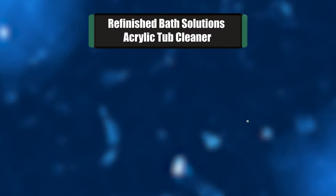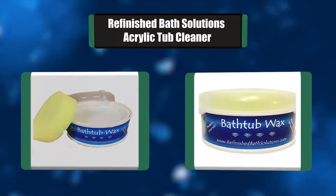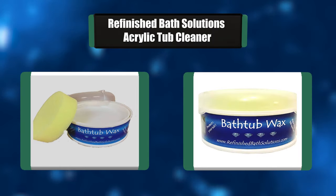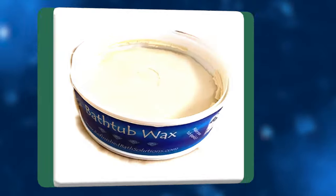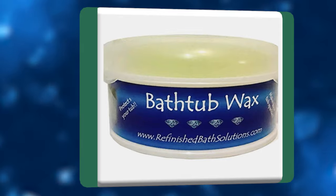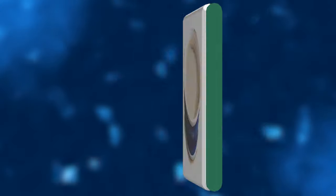Number 7: Refinished Bath Solutions Acrylic Tub Cleaner. Our custom formula bathtub wax is designed to polish and protect your bathtub. It works great on both porcelain and fiberglass units. This product is refinished tub safe and easy to use. Simply apply with the sponge applicator, allow to dry and buff with any dry lint-free cloth until not slippery.